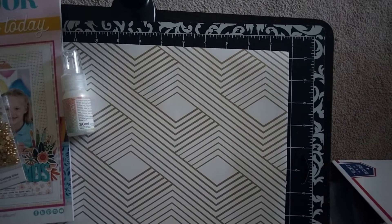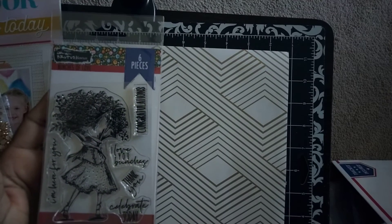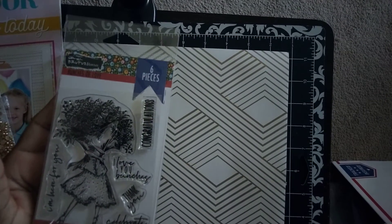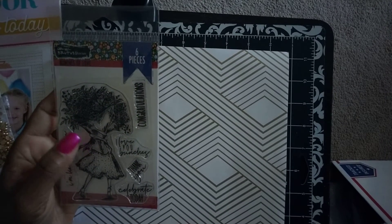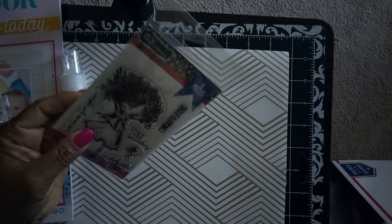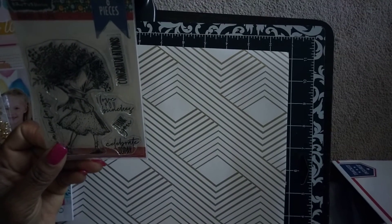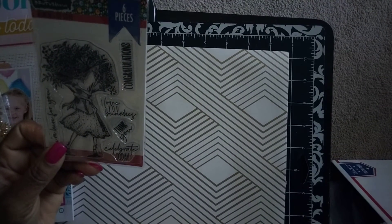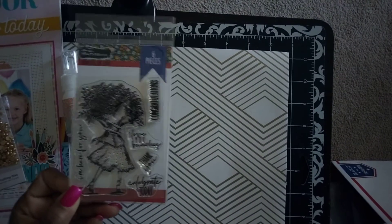The second thing I purchased is a stamp set by Brutus Monroe — you get six pieces and the name of it is 'Bunches of Love.' I just thought this stamp set was so cute, I couldn't pass it up. I believe this is my first or second item I've purchased through this company. I love the sentiments — it has different fonts. It says: Congratulations, I Love You Bunches, Thank You, Celebrate Today, I'm Here for You.